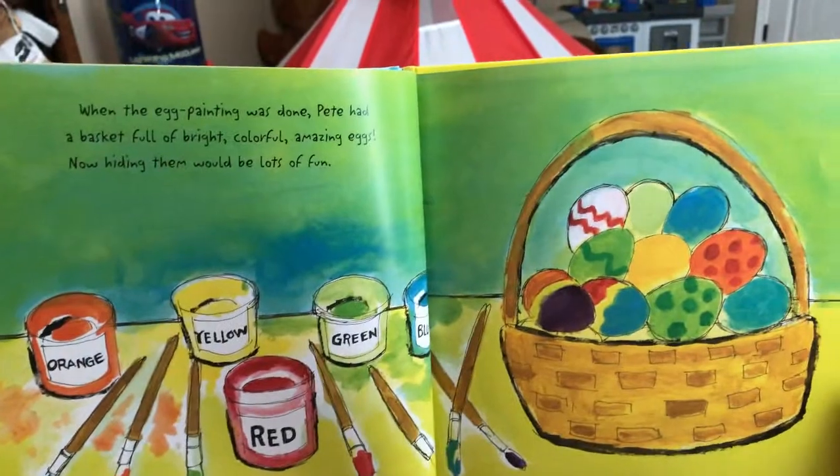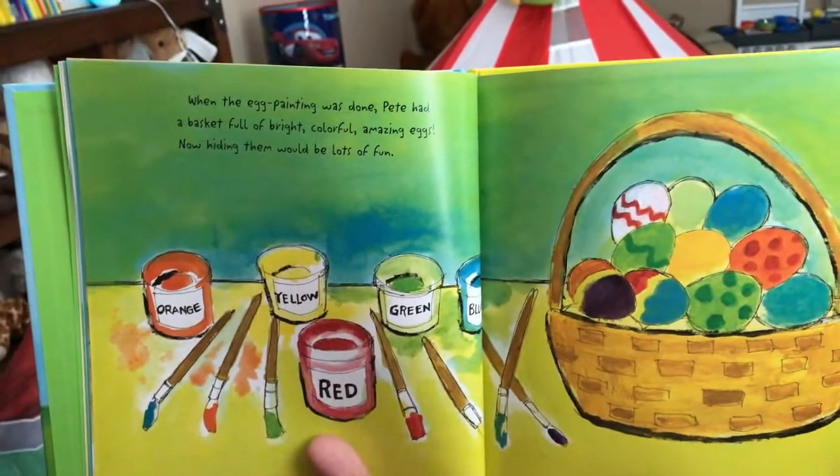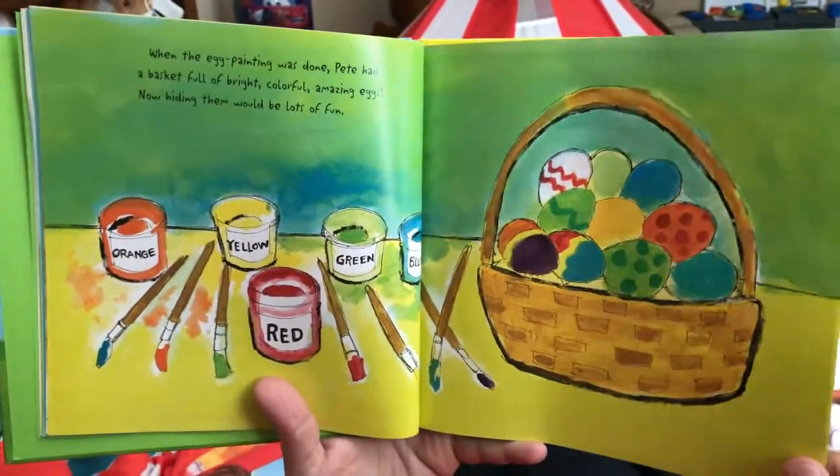I had the blue on the green. What's your favorite color? Blue. Blue and red. When the egg painting was done, Pete had a basket full of bright, colorful, amazing eggs. Now hiding them would be lots of fun.